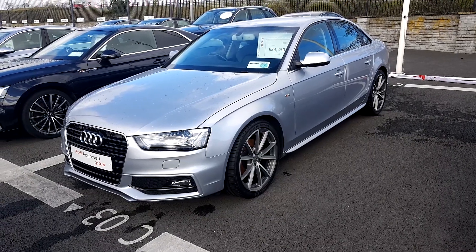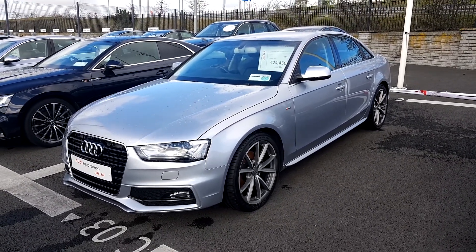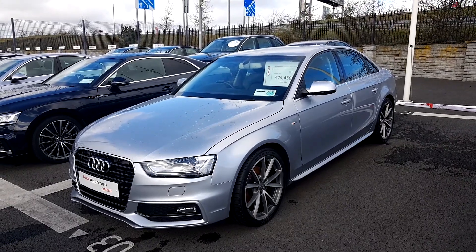If you have any questions about this car or any other car here at North Dublin, please give us a call on 01850 2100. Thank you.